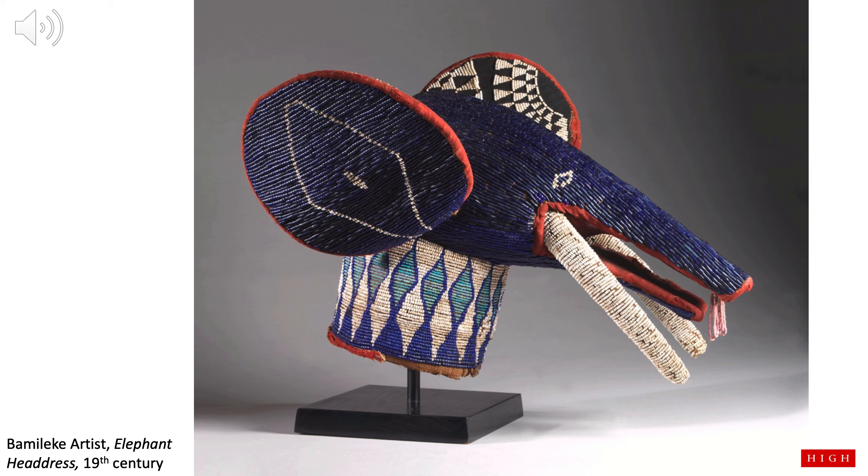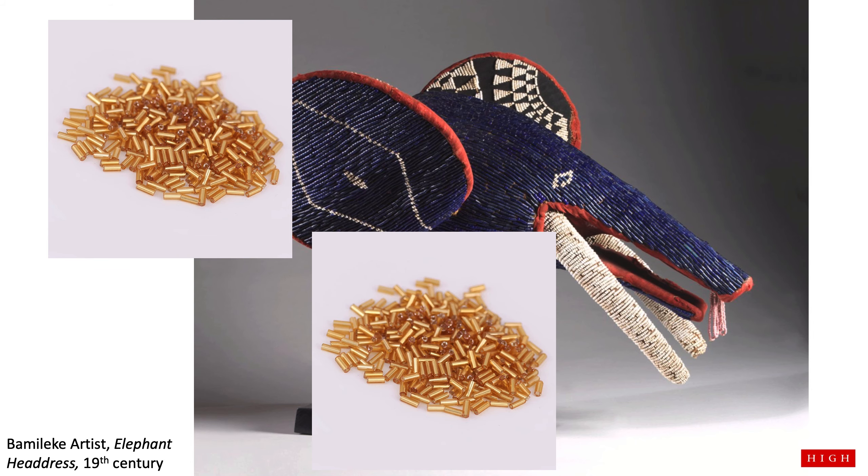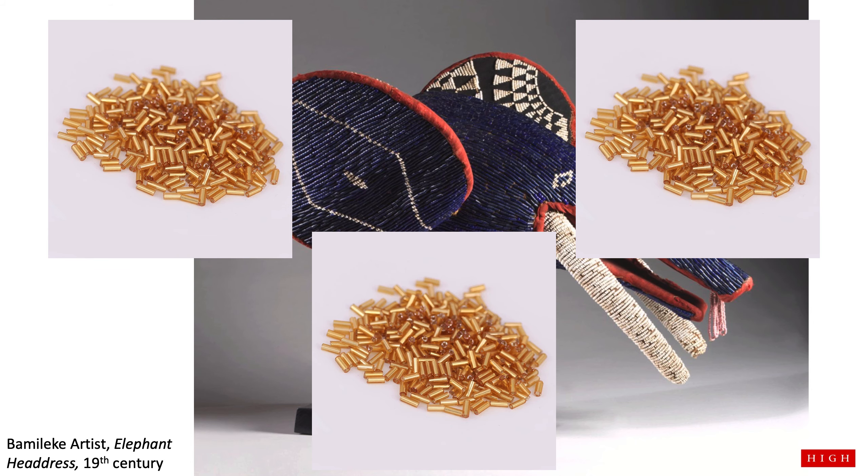What sound does an elephant make? Can you make the sound with me when I count to three? One, two, three! This elephant is actually made to be worn on top of your head during ceremonies. And can you believe that this elephant is made of thousands of glass beads? How cool is that?